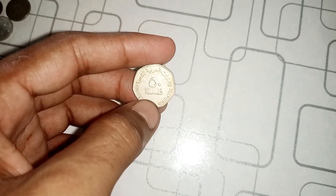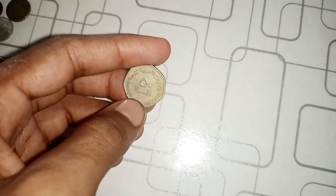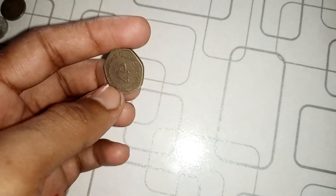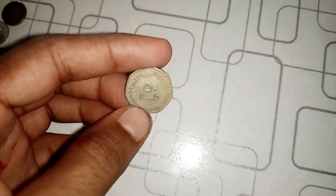Now, you might be wondering just how rare is this error coin. The answer lies in the fact that only a handful of these coins have ever been discovered. They're like hidden gems waiting to be found.